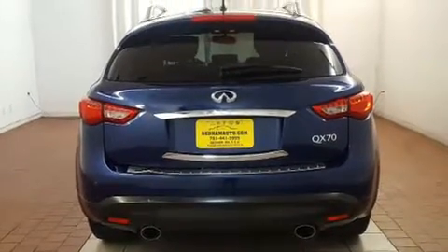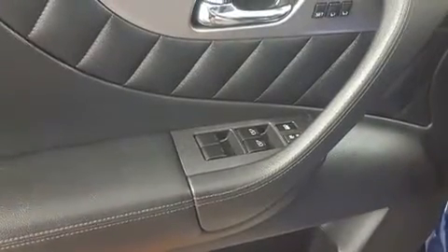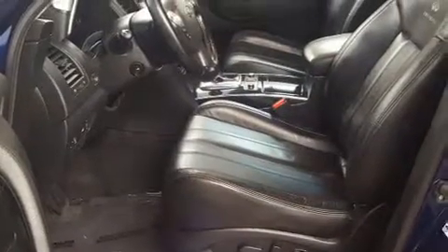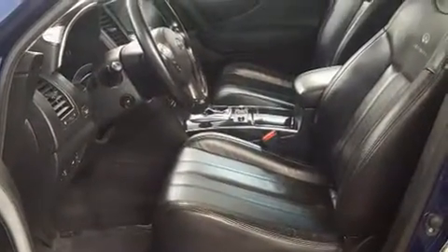All of the premium features expected of an Infiniti are offered, including an automatic dimming rear-view mirror, automatic temperature control, a power liftgate, remote keyless entry, and power front seats. Premium sound drives 11 speakers, providing you and your passengers a sensational audio experience.